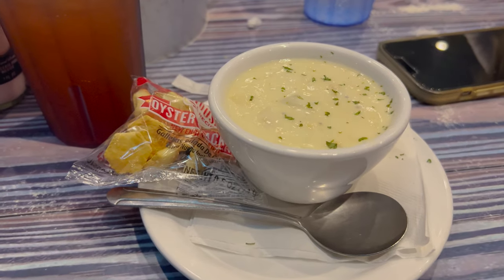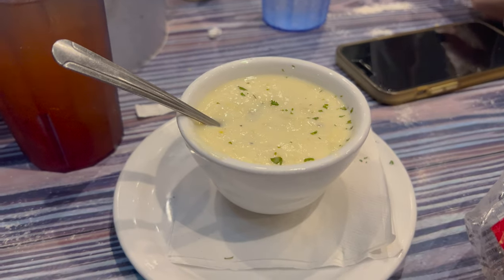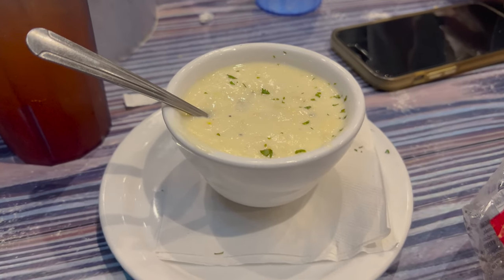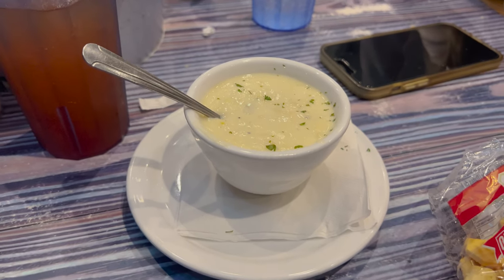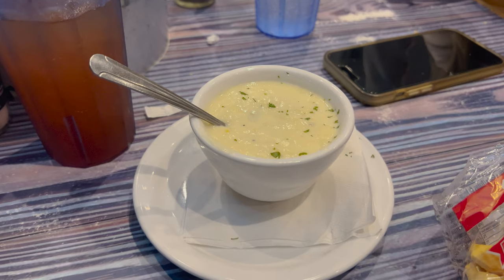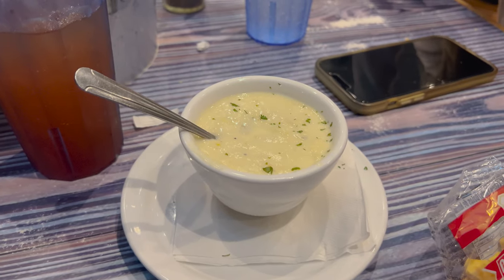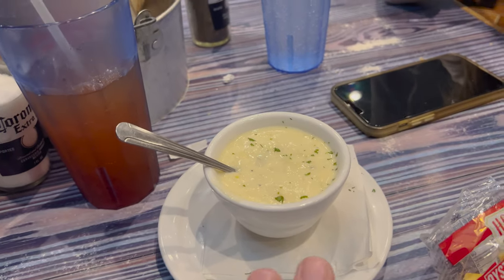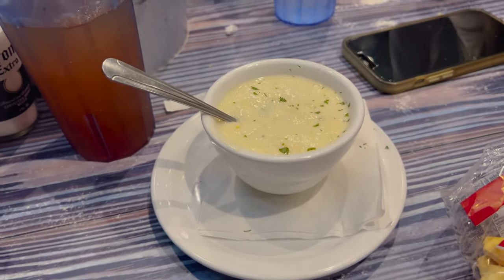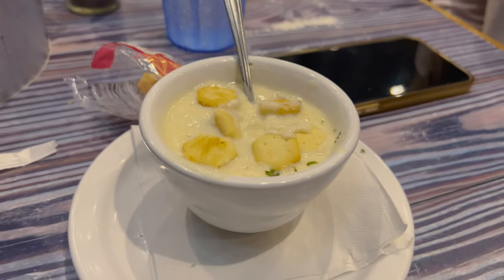It looks like pretty creamy chowder, so I'm excited to give that a try. Here is the clam chowder — that is nice and creamy. I would say it's up there with a good taste. It's not better than Celebration Town Tavern though — that is still the best. It's kind of equivalent with the Maine lobster roll we did in Mount Dora. That one was a little bit more runny but the taste was better; this is a little bit more creamy but the taste might not be as good. So they kind of equal out. It's good — sometimes you can get some pretty bad ones, but that one's good.